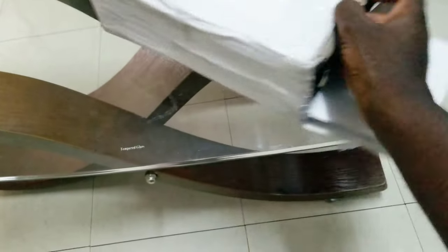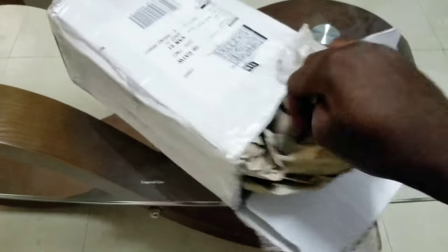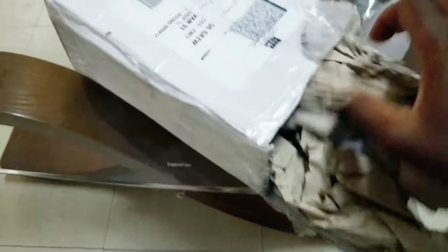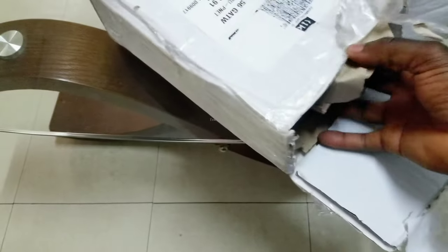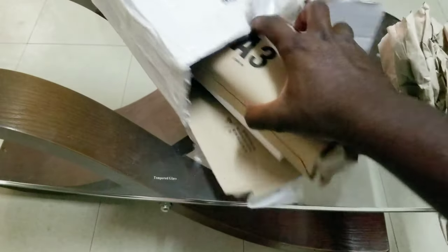Let's see what's inside. This costs a lot of money — this is real money.